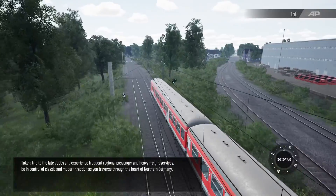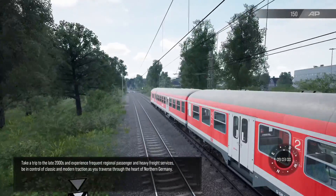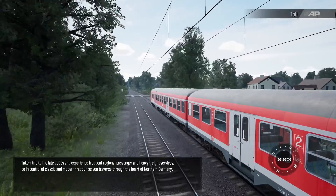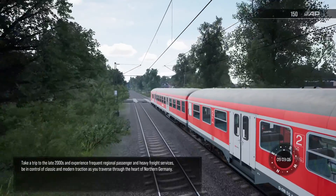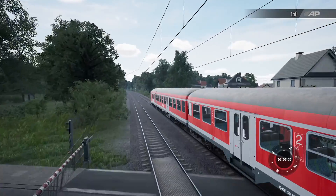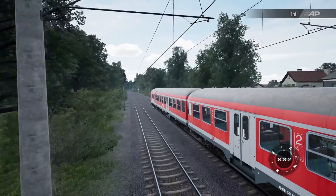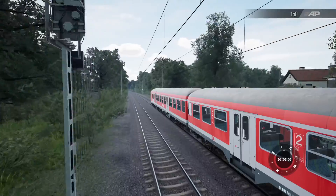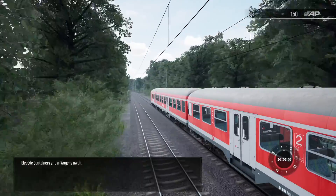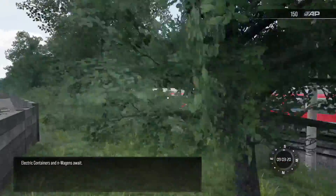Take a trip to the late 2000s and experience frequent regional passenger and heavy freight services. Be in control of classic and modern traction as you traverse through the heart of Northern Germany. Electric containers and in-bargons await.